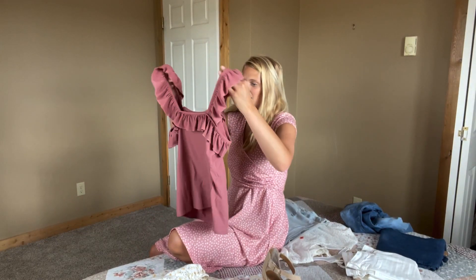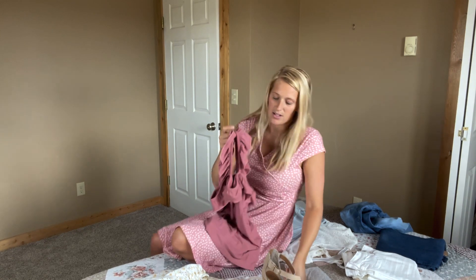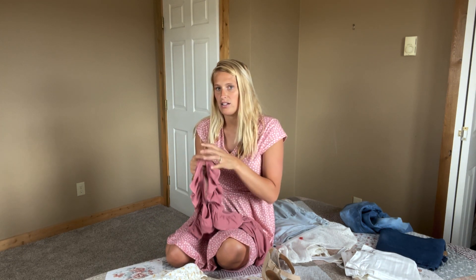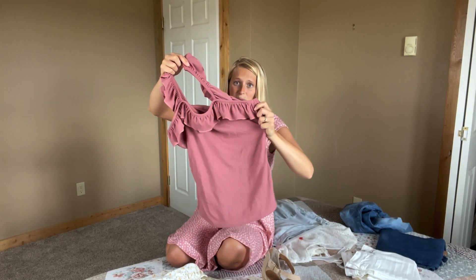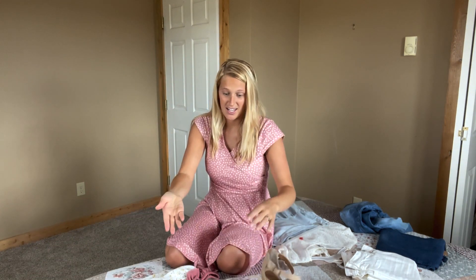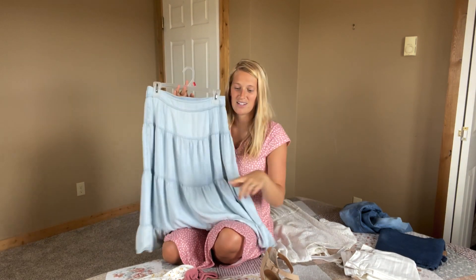I don't know what to think about this top. I ordered it in a medium from Amazon, and the color was way more — quite a bit lighter — more like a mauve color. But the medium was way too tight; it's a really tight rib knit shirt. So I decided to send it back and get a large, and the color is so different now. I'm really bummed, but it's super cute otherwise. I haven't tried it on yet, but I think it would look really cute tucked into this skirt, wearing it high-waisted.